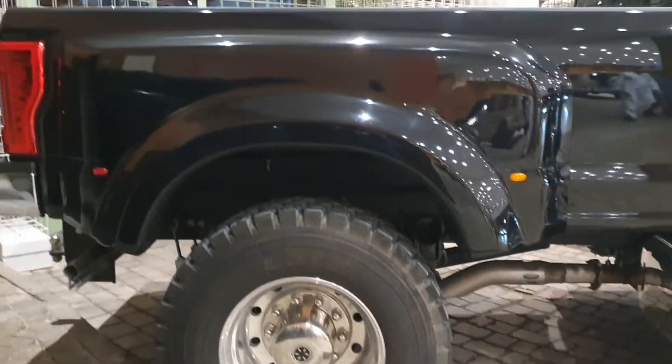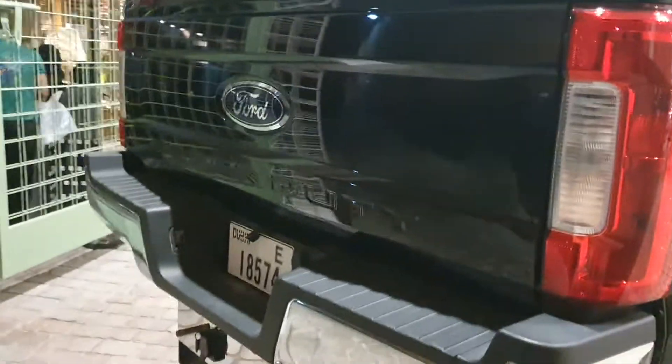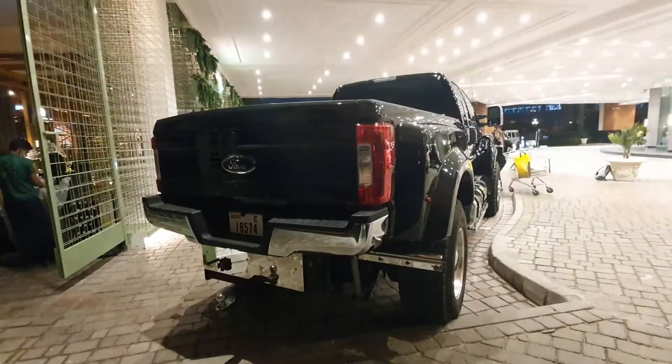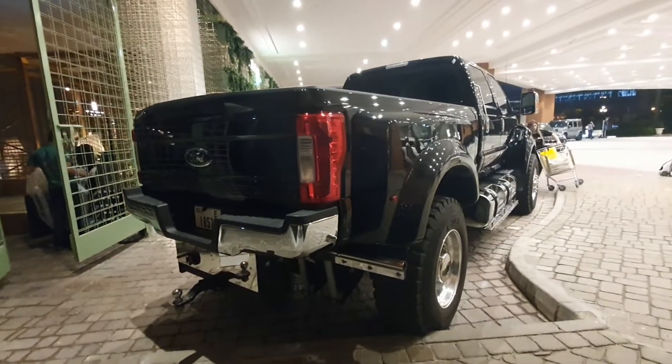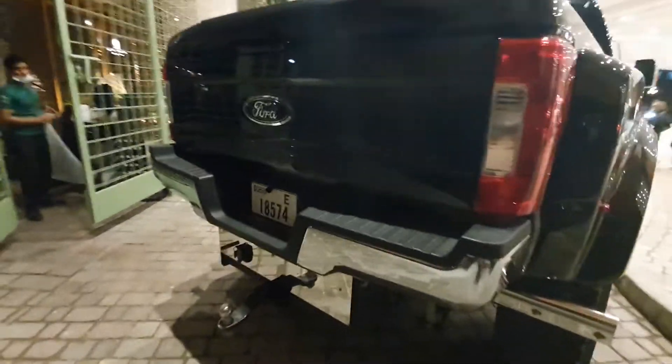Look at that wheel — it's huge. If you look underneath the fender, you can see it has two beams — basically a double chassis — just to lift it up. It has a completely different suspension now, which is why it's so tall and there's so much gap between the wheel and the fender.